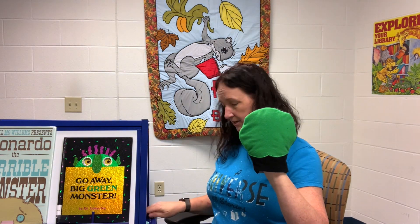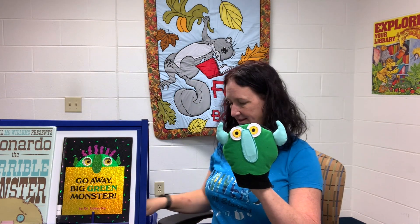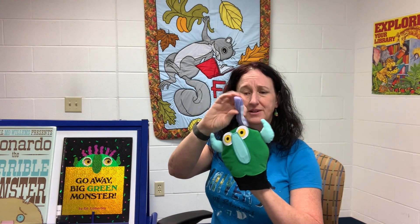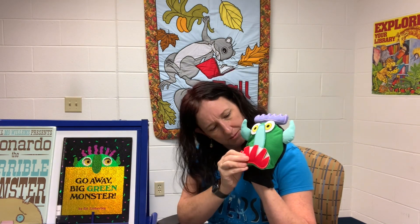Big green monster has a big scary green face with two big yellow eyes and a long bluish greenish nose, and two little squiggly ears and little purple scraggly hair, and a big red mouth with sharp white teeth. But you don't scare me, big green monster, so go away!